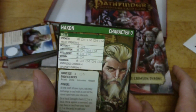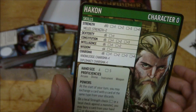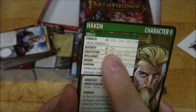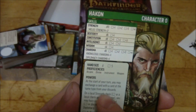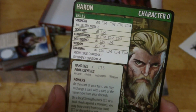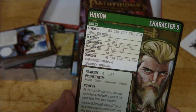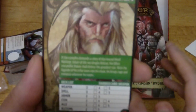So the Skald is kind of like a prestige class in D&D - I believe it was for multi-class barbarian bards. As you can see, it has a d10 for strength and a d8 for constitution and charisma. It has knowledge and diplomacy, which is pretty cool. For its powers, at the start of your turn you may exchange a card with a card of the same type from your discards. And on a local strength check, you may bury a card from your hand to add your diplomacy, and diplomacy is charisma plus one. His favorite card is a weapon.